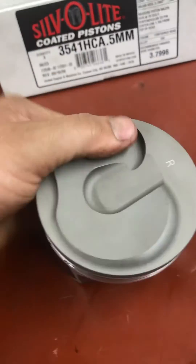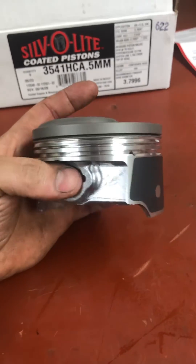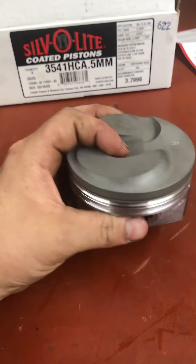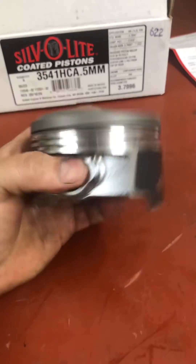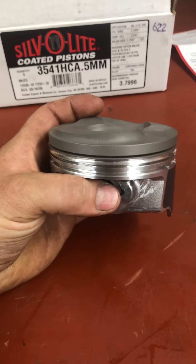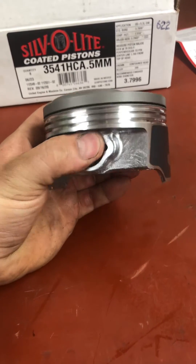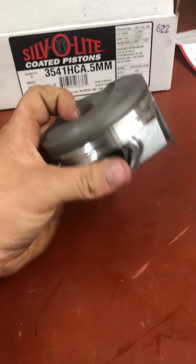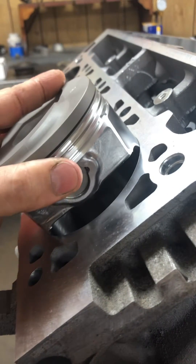These pistons, and most hypereutectics, since they don't expand as much as a 4032 forging or a 2618 forging, have to be set up real tight. Also, with manufacturers going to lighter and lighter oil weights — 5W20, 0W20, 0W16, really thin stuff — it calls for four-tenths clearance in the wall. Let me show you what that means.